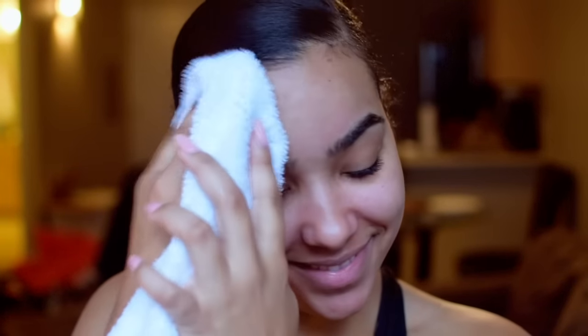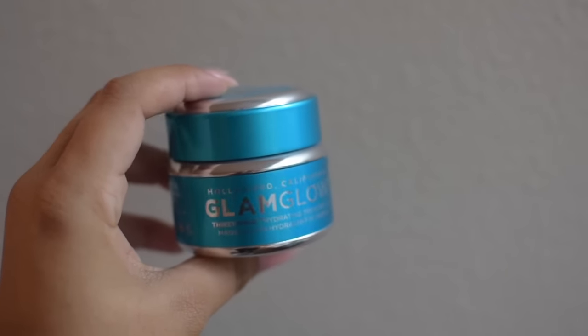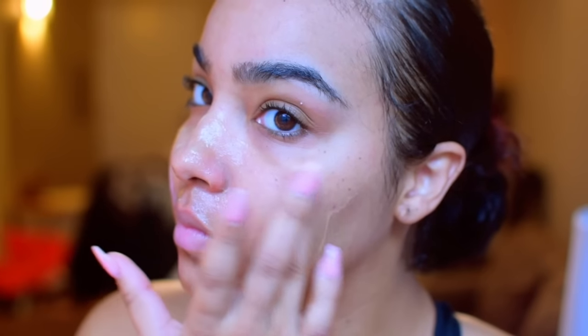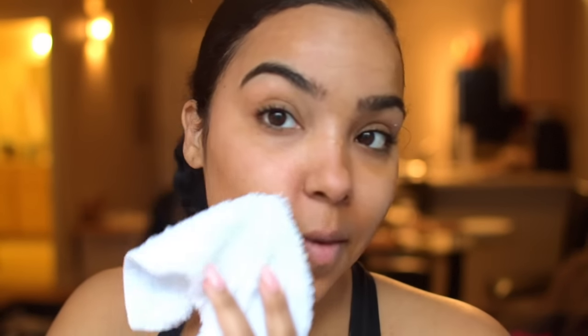But since we are doing a full routine, I'm also going to show you one of the masks that I like to use. Ever since it started getting cold, I have been going crazy about hydrating masks. So today I'm using the Thirsty Mud from Glam Glow. This is a hydrating mask that you can wear overnight. You can wear it on the plane — anytime you feel like your skin just needs a hydration boost. I love this mask, it makes my skin feel amazing.